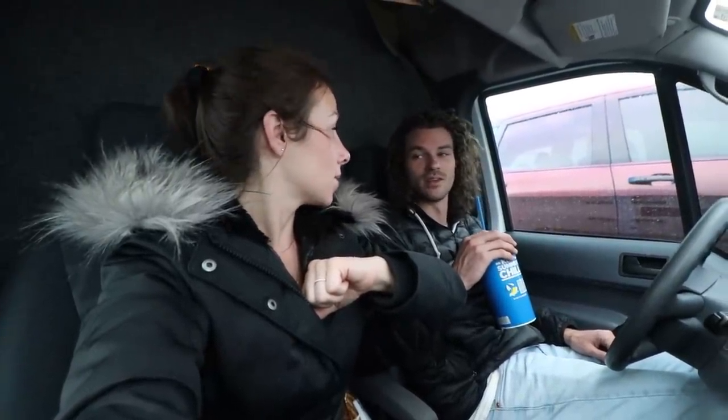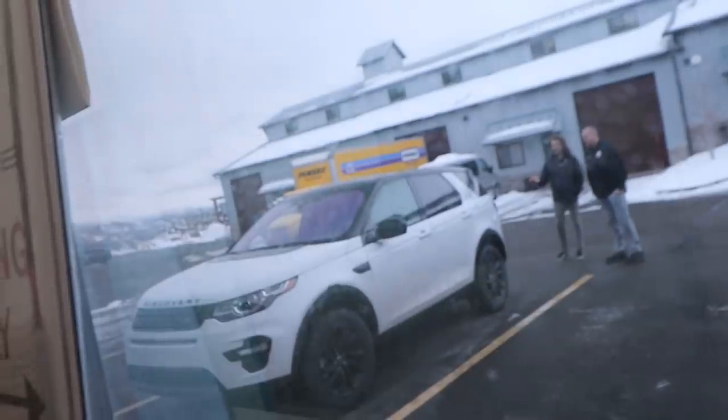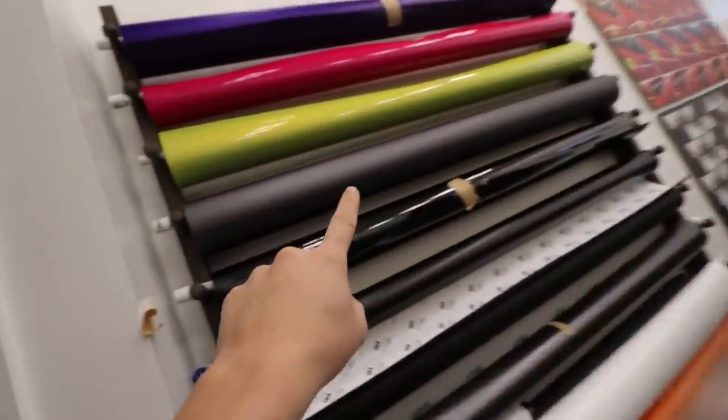We're back at the shop and a client is arriving any second to drop off another car for a color change wrap. We just finished Nick's Mustang and have another one right behind it. The client arrived with a Range Rover that's going to get a really cool matte charcoal color. Apparently he didn't realize he'd bought such a 'mom car,' so he's making it look cooler with a matte gray wrap — I think that's a fantastic idea.